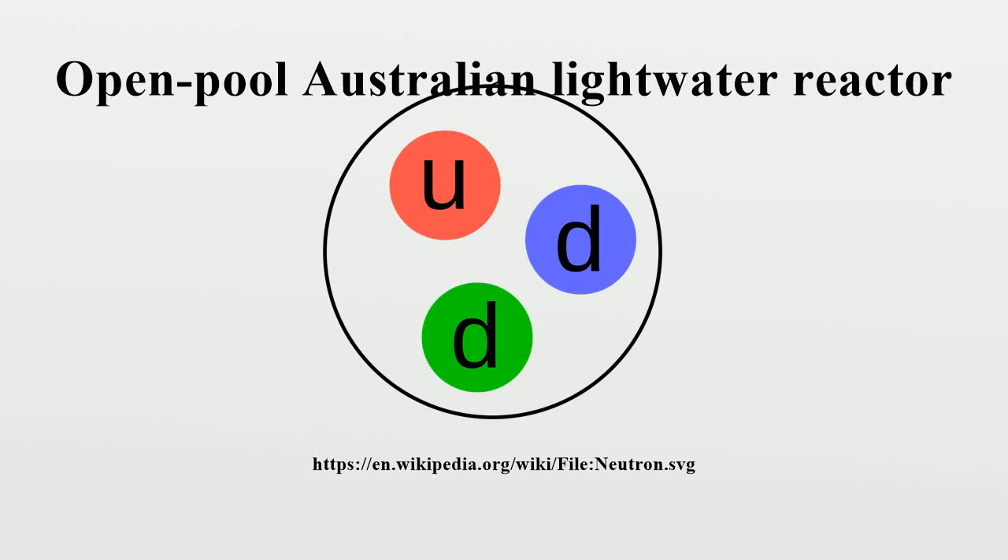The Open Pool Australian Light Water Reactor is a 20-megawatt pool-type nuclear research reactor. Officially opened in April 2007, it replaced the High Flux Australian Reactor as Australia's only nuclear reactor, and is located at the Australian Nuclear Science and Technology Organisation Research Establishment in Lucas Heights, New South Wales, a suburb of Sydney. Both Opal and its predecessor have been commonly known as simply the Lucas Heights Reactor.